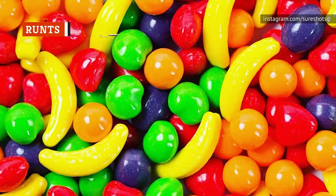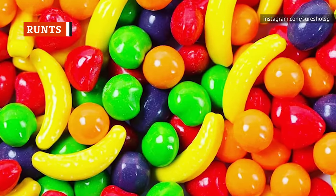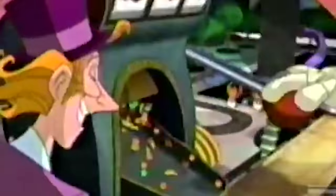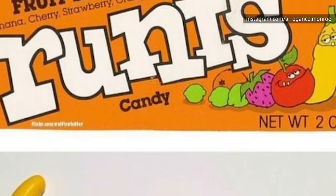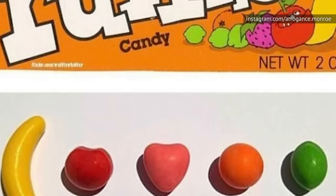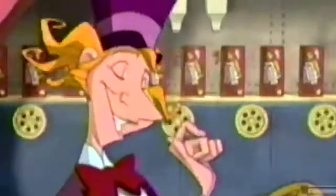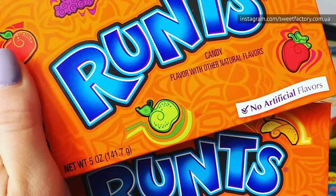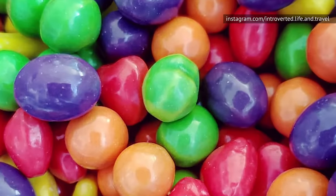Runts are still widely sold in stores, but the Runts sold today are nothing like the Runts of our childhoods. They're still in the cute fruit shapes we remember, but the less observant Runts fan might not notice that the shapes and flavors aren't all the same. The original Runts came in orange, cherry, banana, strawberry, and lime. Throughout the years they've added and removed different flavors, and today they also include apple and grape — and lime is no longer available.